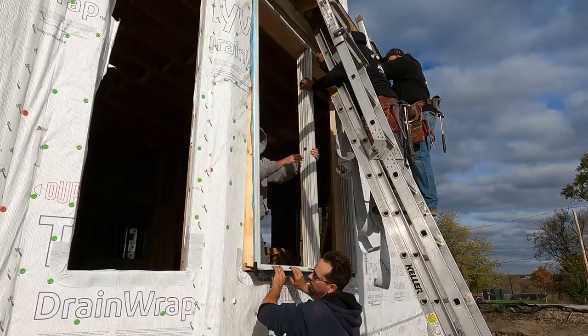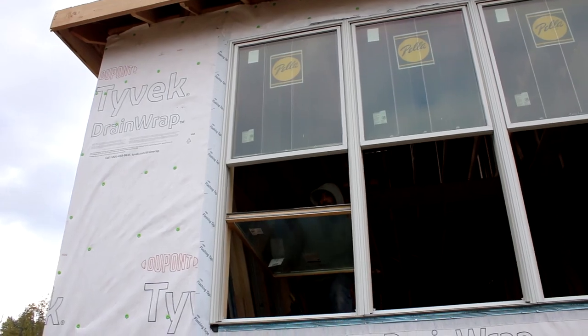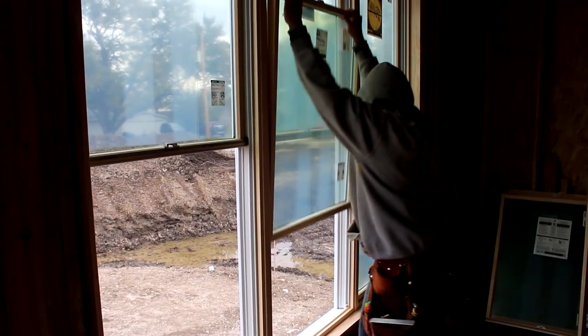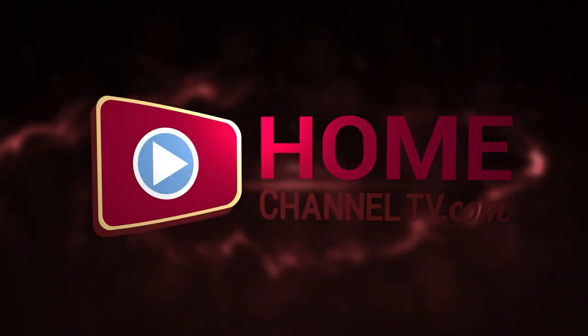So it's two options for us that we really like, and they're all under the Pella brand and the Pella quality, which is so key when you're making an investment like our customers do in their house.